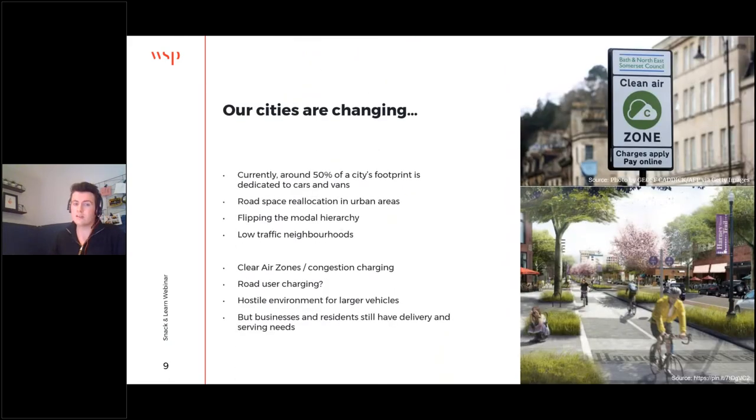Looking at our cities and how they're changing: currently around 50% of a city's footprint is dedicated to the motor vehicle, but people live in cities, not cars and vans. We're starting to see the reallocation of road space in urban areas by flipping the modal hierarchy, prioritising pedestrians, cyclists, and other vulnerable road users, and also the creation of low traffic neighbourhoods by blocking off certain roads to stop rat-running. We've also got policy levers such as clean air zones and congestion charging — all incentives to use alternative, cleaner modes.